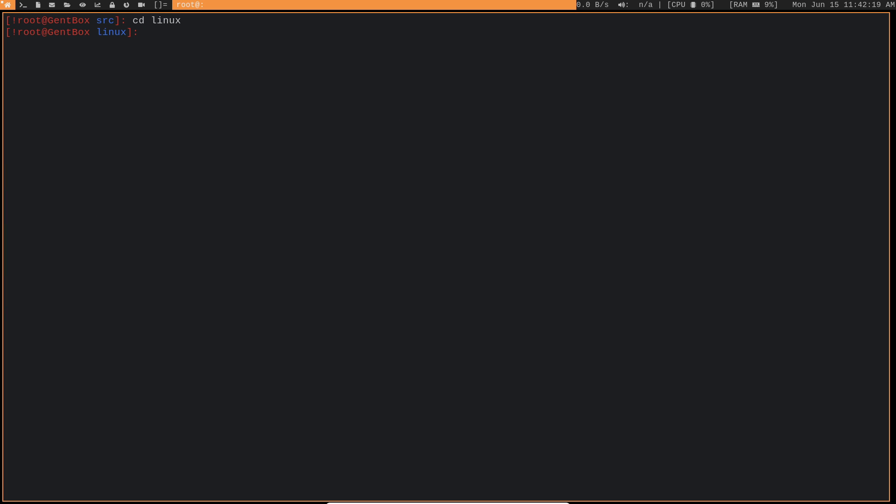Next, we need to clean up the configuration inside the Linux directory. Anytime you get a new kernel you get a new configuration file, but we don't want to use that new one — we'll use the one I just backed up. The command to clean up your config is make mrproper. This does a make clean without creating additional artifacts, so running make clean beforehand is not necessary. Then copy our backed-up config into the Linux directory as .config.